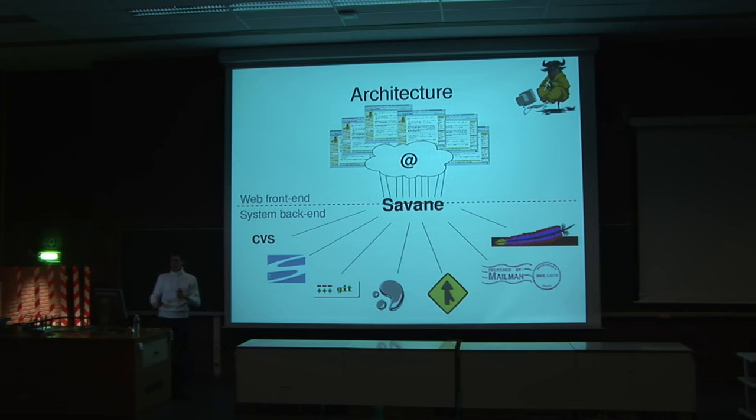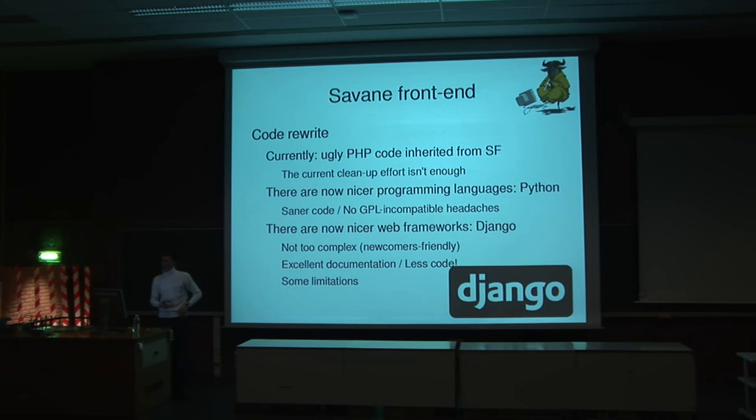We also wanted to use something other than PHP, because PHP wasn't satisfying as a programming language and had a few legal issues — the PHP license is not compatible with the GPL license, which can cause problems with PHP extensions. So we chose Python and Django. Python is a good compromise, and Django has a lot of advantages: in particular it is very well documented, so newcomers can quickly learn how it works, and it's not too complicated. Somebody who wants to contribute doesn't need months of experience — they can learn the basics of Django in a couple of weeks.